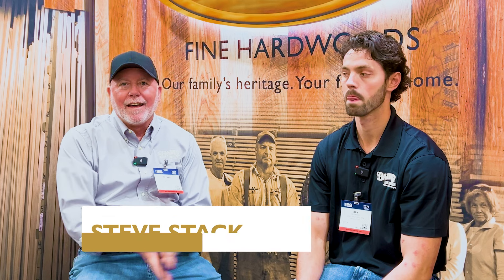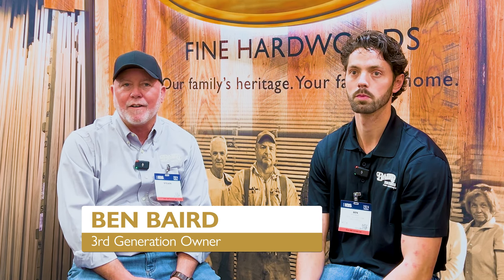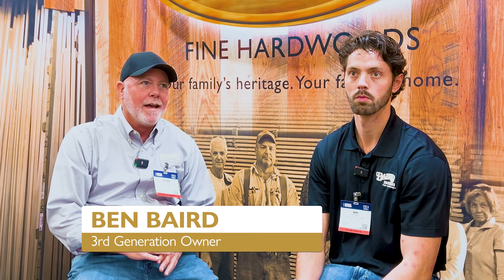Hey folks, Steve Stack. I am joined with Mr. Ben Baird this afternoon out here in Las Vegas. We're out here at the National Home Builders Association International Builders Show 2024, and a lot of people out here. If you ever have a chance, you ought to come out and visit. And there's a lot of hustle and bustle going on around us, but Benny and I are going to take a second and talk about one of the products we manufacture — the hardwood flooring.